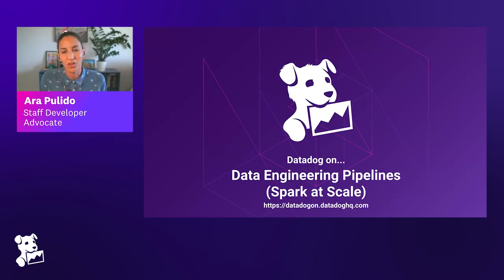Welcome everyone. Thanks for joining this new Datadog On episode, this time talking about data engineering pipelines and Spark at Scale. Datadog On is a series of live events online that we host at Datadog where we invite engineers, designers, or product owners working to build Datadog every day to come and share a piece of technology or a process — basically to share their knowledge on how they're building Datadog itself.